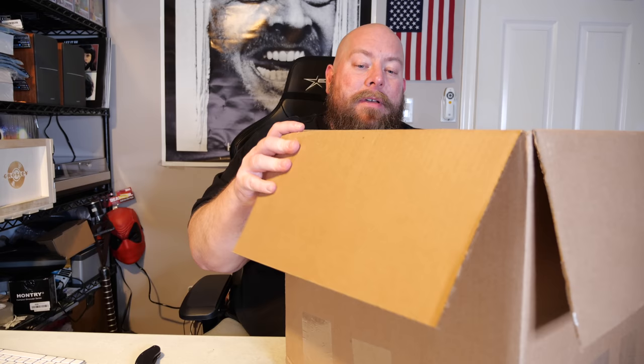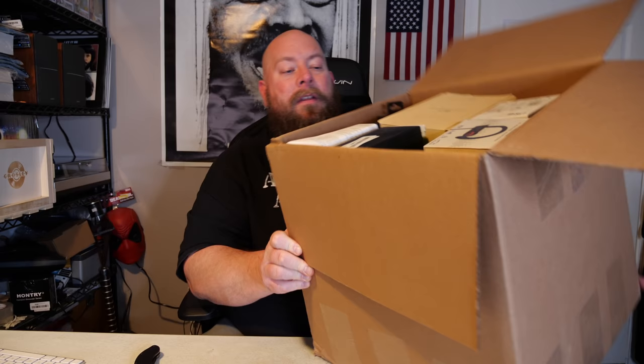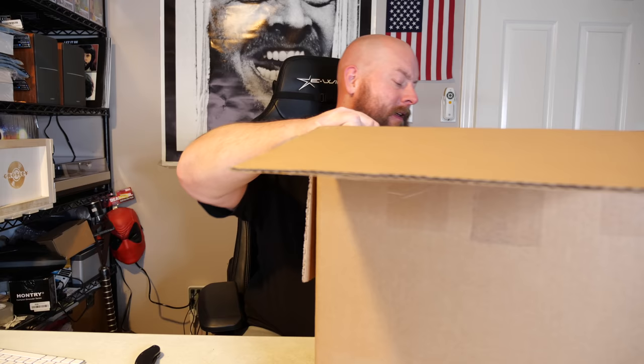Here we go — first peek at the top of the box. I'll give you a peek, it's only fair we all get a peek. I don't see anything big on top, I don't think I see anything of crazy high dollar value, but let's start digging.